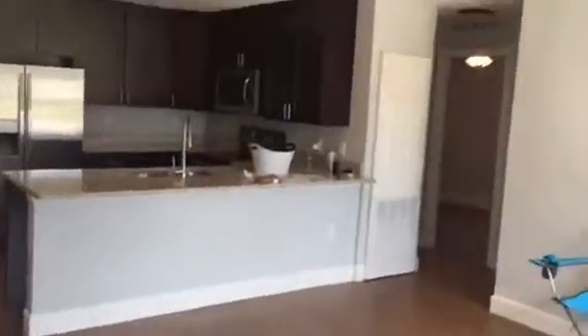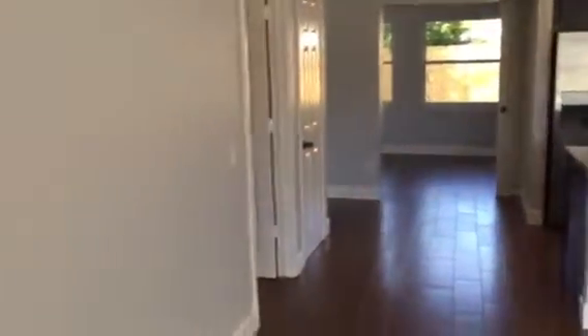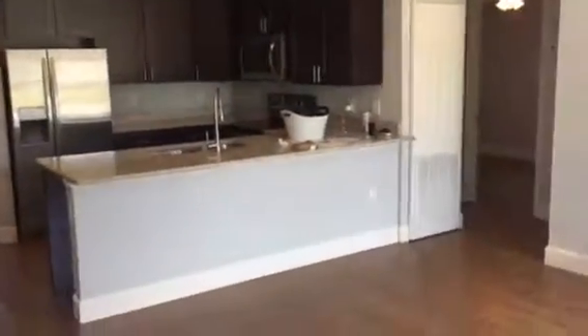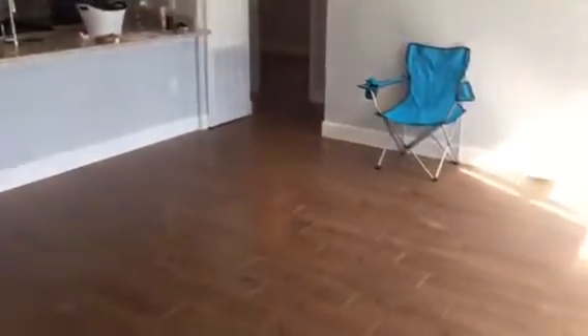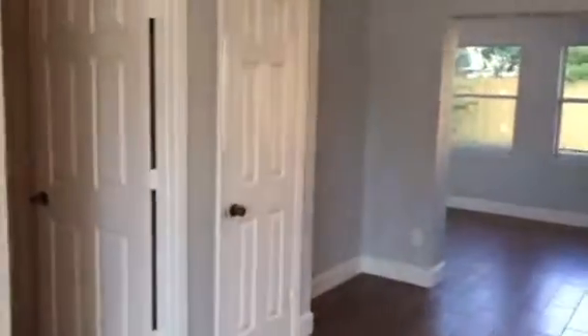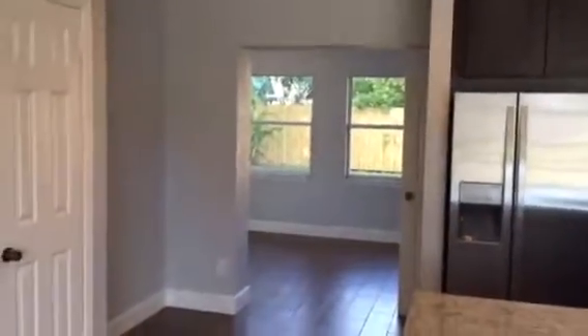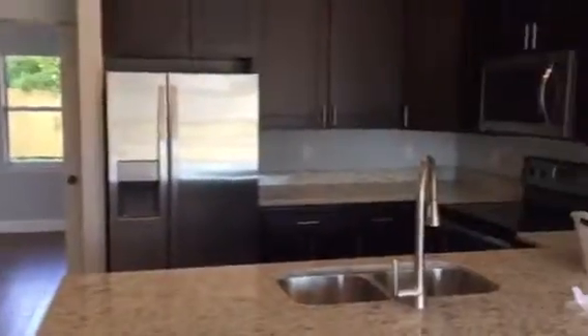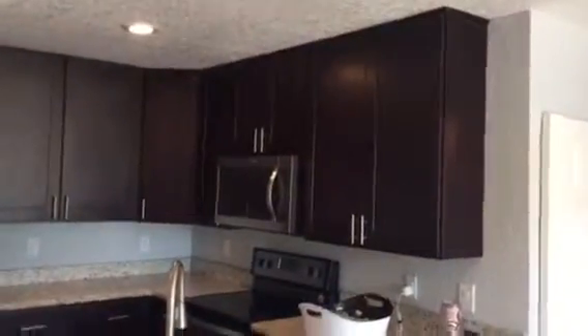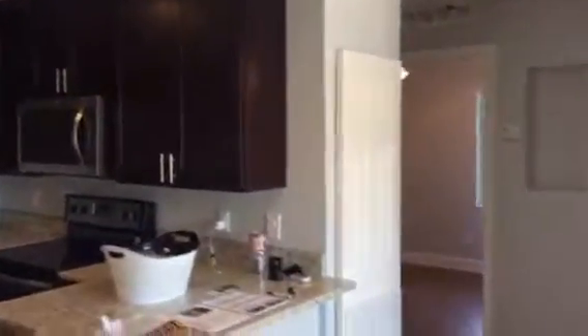Coming through the front door, we've got the kitchen straight ahead. Got some wood tile down. It's sort of the formal area — some people would use that as a TV room. That's actually the living room back there. So we've got granite and 42-inch cabinets.